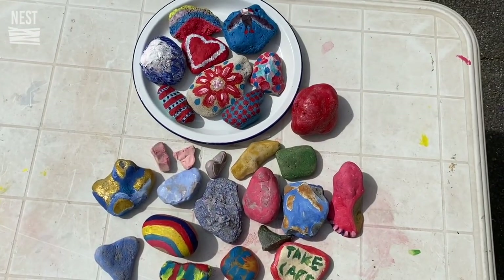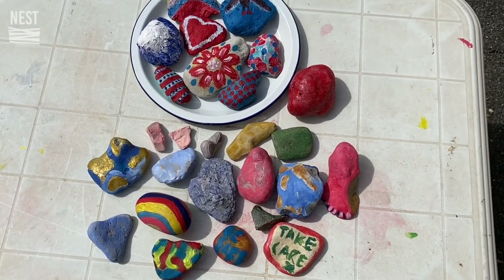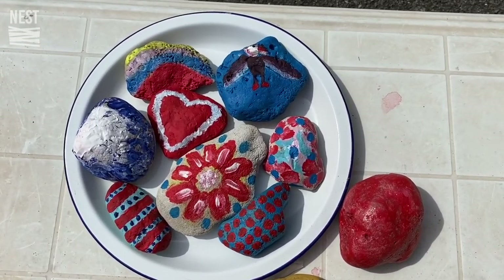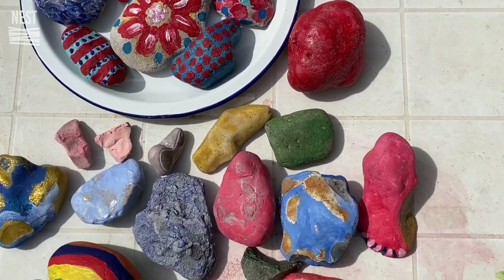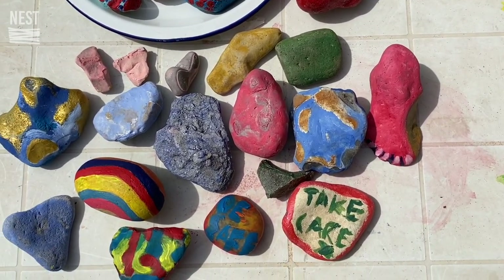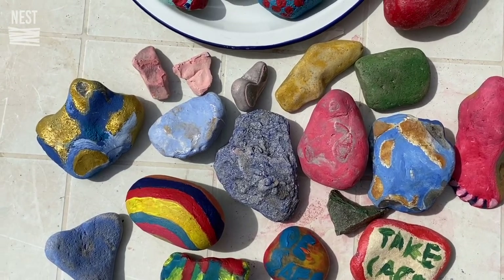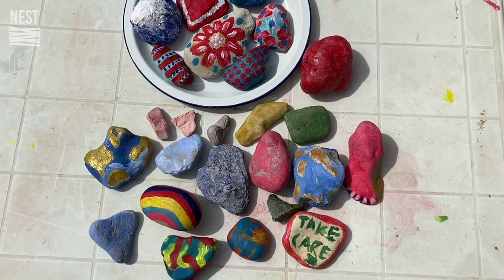Here you can see the finished stones. You can give these stones to different members of family and friends. You can see a variety of techniques — acrylic paint, and over here there's a heart shape, a bird and flowers, some more natural colors, some glitter glue. There's even a footprint — maybe footprints in the sand. There are messages like 'take care' and 'be safe.' Everyone has their own meaning when creating these stones, and it's quite a therapeutic activity.